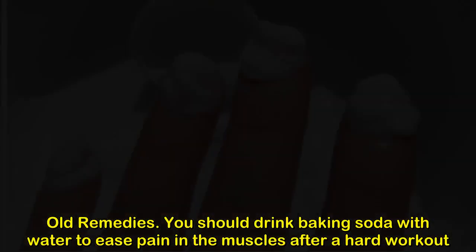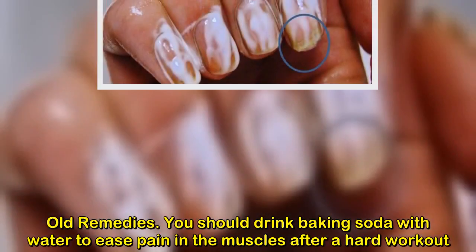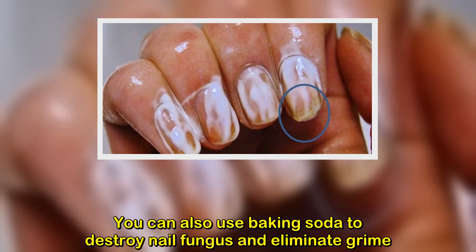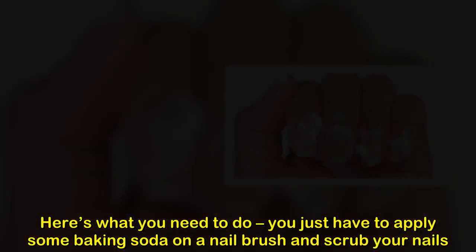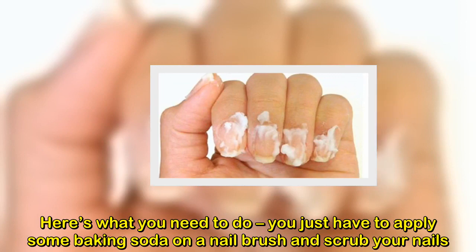Old remedies: you should drink baking soda with water to ease pain in the muscles after a hard workout. You can also use baking soda to destroy nail fungus and eliminate grime — just apply some baking soda on a nail brush and scrub your nails.